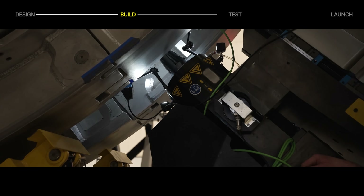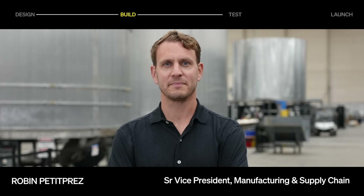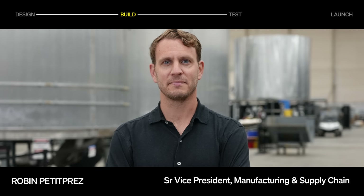With Terran R deep in build phase right now, we've brought on a new leader to help us execute and scale. We're excited to welcome Robin Petitpre as SVP of manufacturing and supply chain.